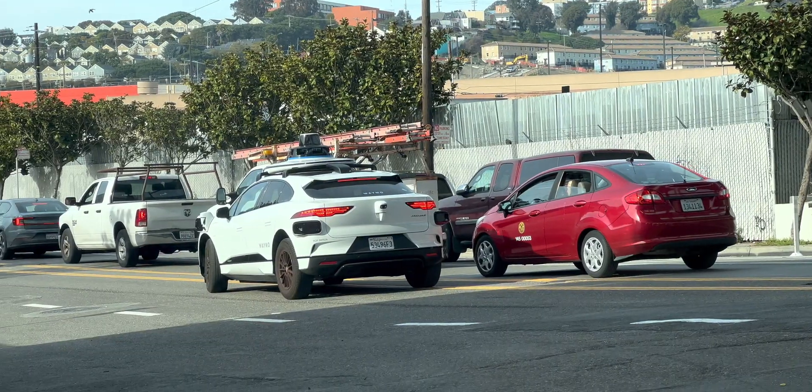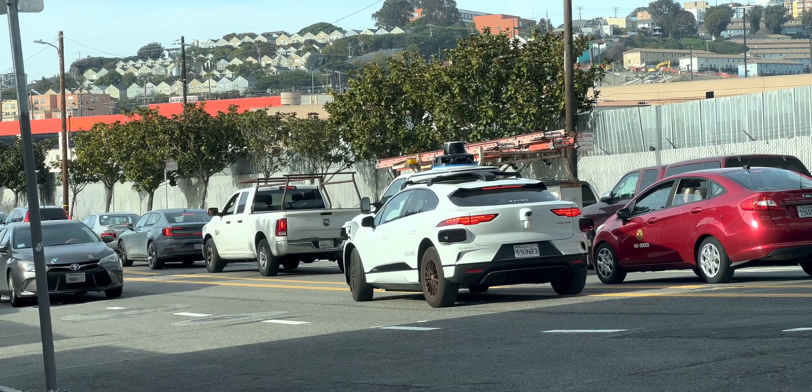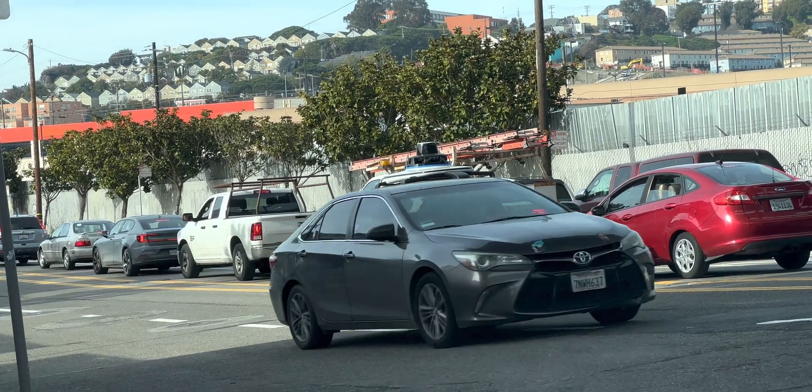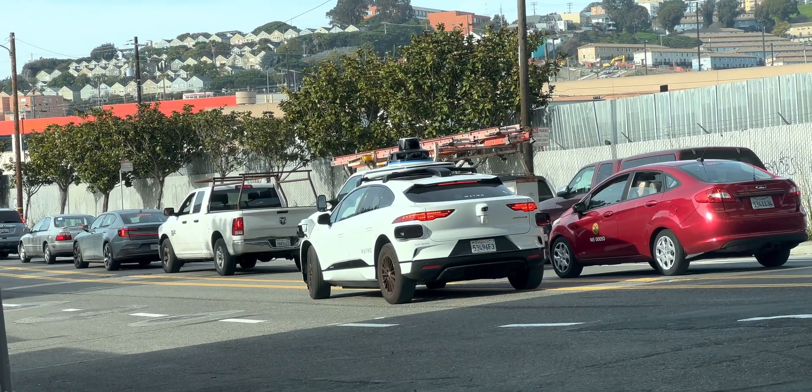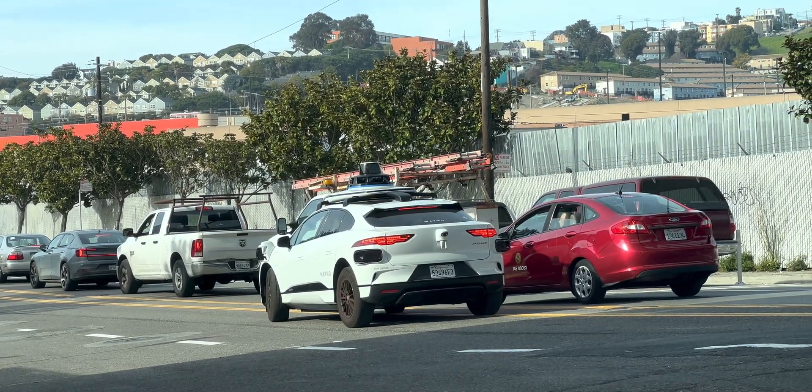What I think happened here is that the AV misclassified the red car as a double parked car and tried to use the oncoming lane to pass it. For some reason, it doesn't realize that there's not enough room in front of the red car to complete this maneuver. Of course, this is just my guess.